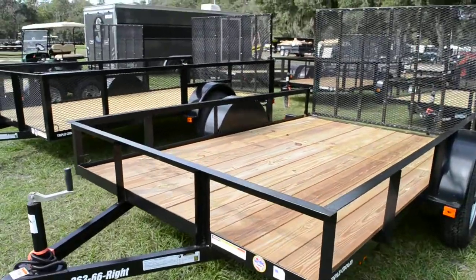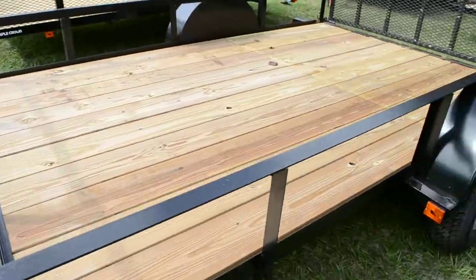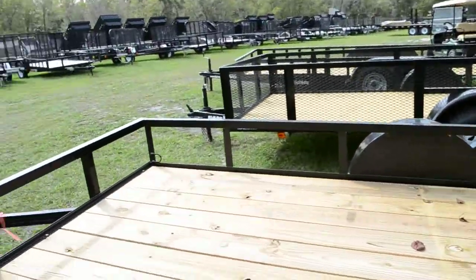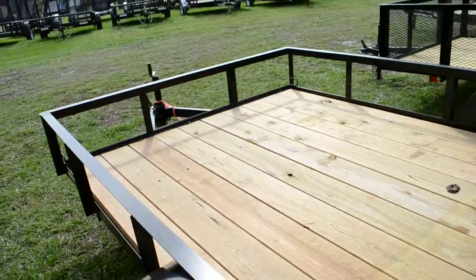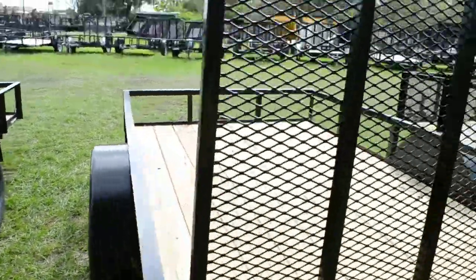This is a 6x10 Red Hot Trailers utility trailer. It has an all steel frame, A-frame tongue with a top line jack, a treated deck, and 15 inch tires and wheels.